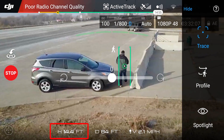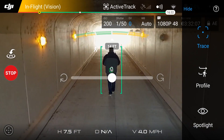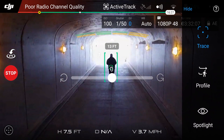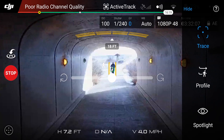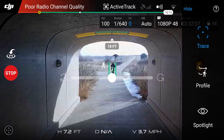I was blown away by how precise the active track is in following. I took it through a few tricky situations — one was a walking tunnel that goes underneath the road, so it's fairly narrow. I would not have felt comfortable flying it freehand because I'd have been afraid of hitting the top or sides of the tunnel. But I had it follow me with active track and it did a wonderful job, following me straight through without any issues.